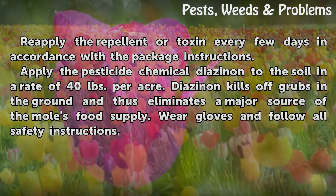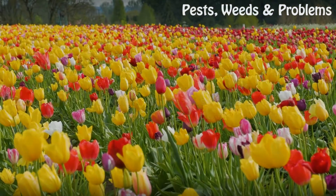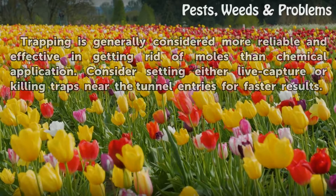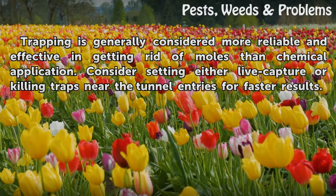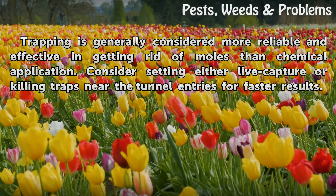Wear gloves and follow all safety instructions. Tips and warnings: trapping is generally considered more reliable and effective in getting rid of moles than chemical application. Consider setting either live-capture or killing traps near the tunnel entries for faster results.